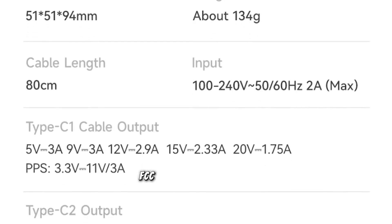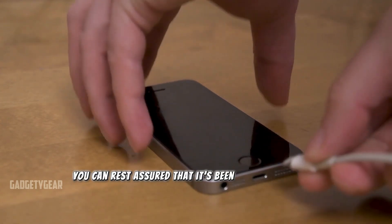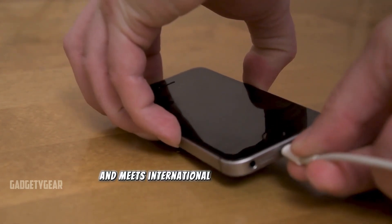For those concerned about safety, the USEMS USB GaN charger comes with ROHS, FCC, and CE certifications, so you can rest assured that it's been rigorously tested and meets international safety standards.